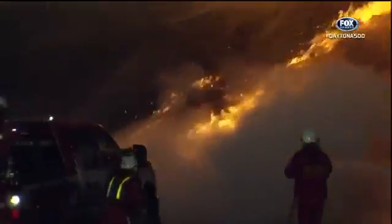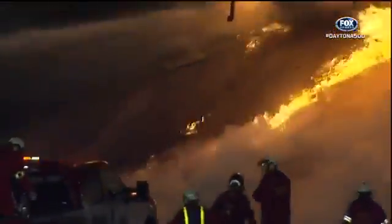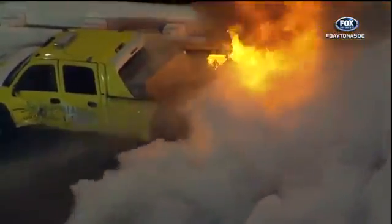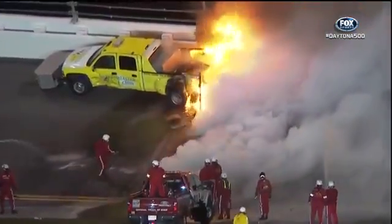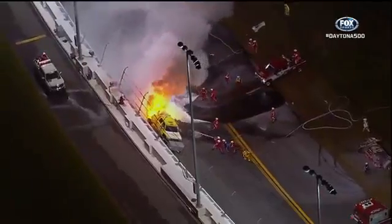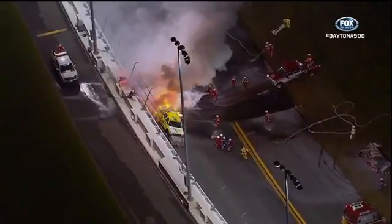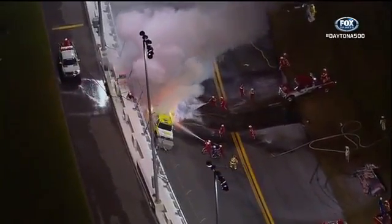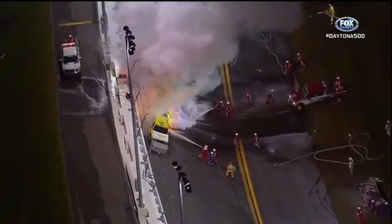That thing just burst into flame — it was unbelievable. Still trying to get it under control. You know, I would say maybe they could drive it down off the track, but if you look, the driver's door is caved in. I don't think you can even get in the vehicle if you were brave enough to try it.